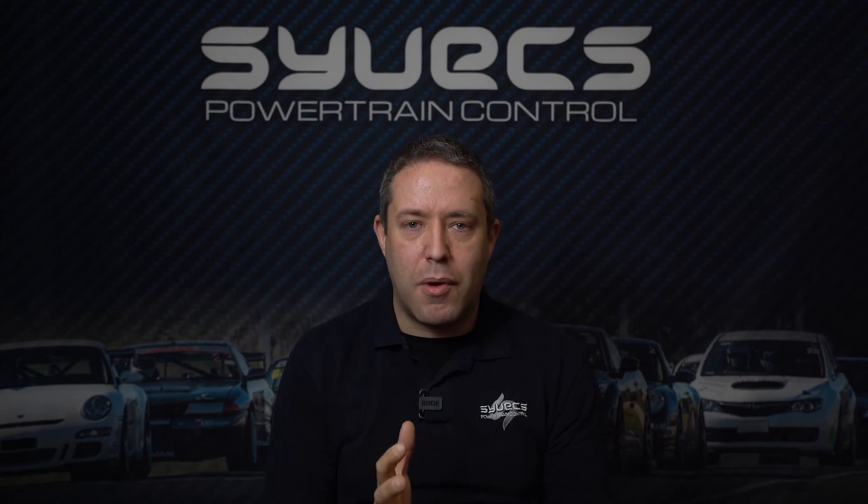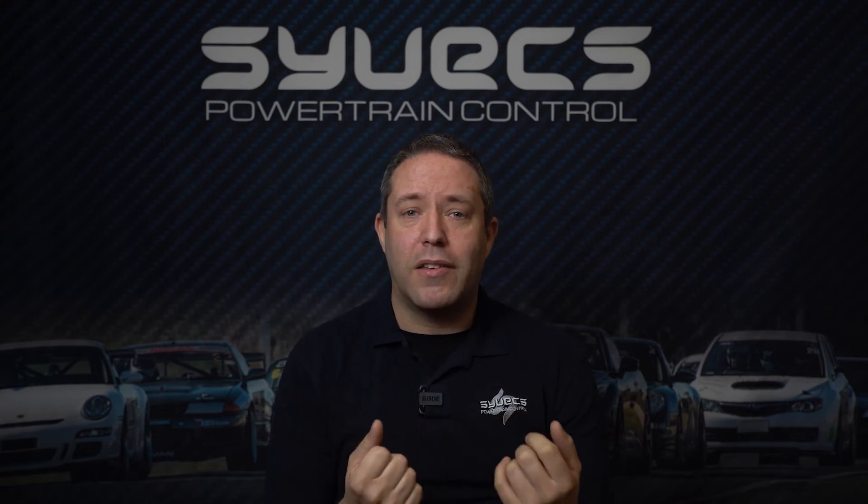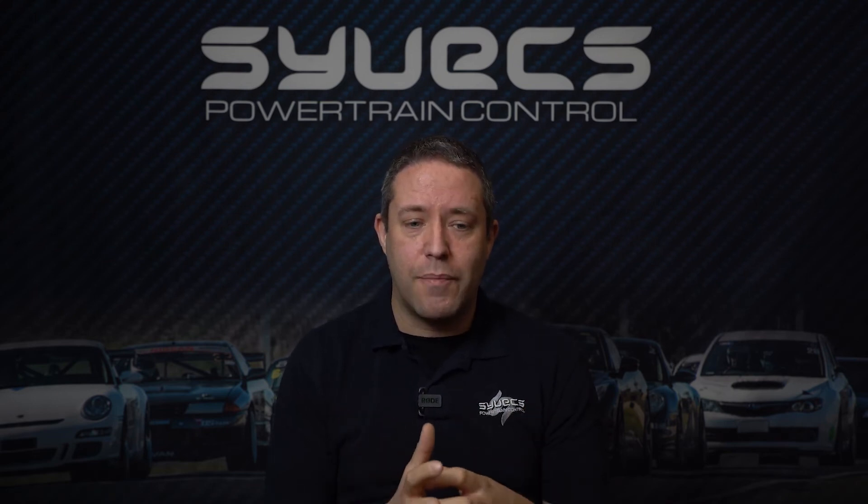Going back to turbos — they're everywhere. The technology is such that even on small engines, like my Golf, which has a turbocharger, that's fine for day-to-day use.